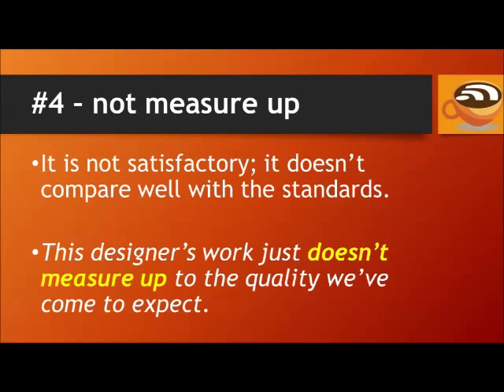Number 4: Not measure up. If something doesn't measure up, it means it is not satisfactory — it doesn't compare well with the standards. For example, this designer's work just doesn't measure up to the quality we've come to expect.